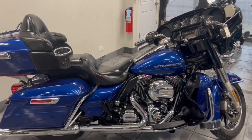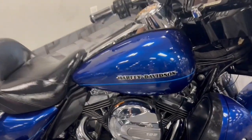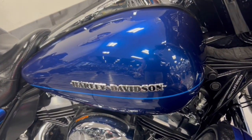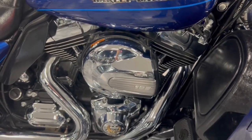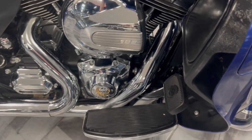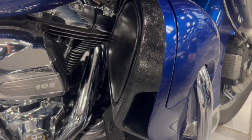Hey guys, look at this blue beauty. This is a 2015 Ultra Limited Low — a very desirable bike for guys that aren't super tall, or ladies. It comes with the liquid-cooled motor behind your lowers.